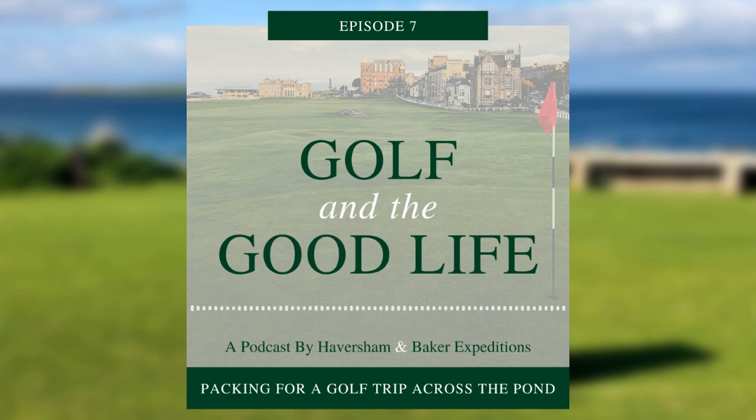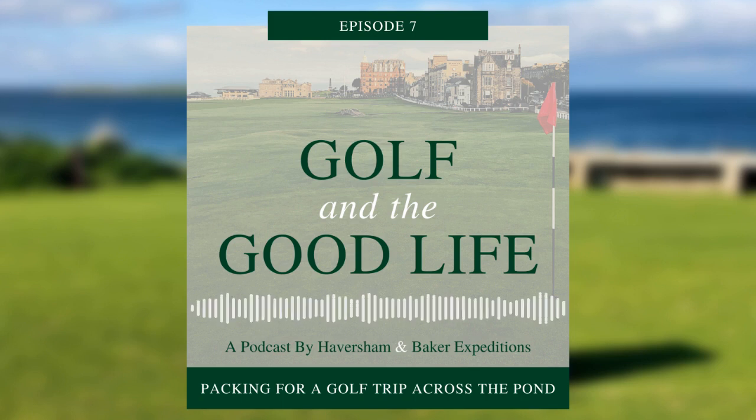Welcome to Golf and the Good Life, your guide to golf travel across the pond. I'm DJ Jones, joined by my friend and colleague Connor Evers. As we are recording this, the golf travel season is just a couple of short weeks away, and that means every single golfer with a trip on the books this year will soon have to deal with today's topic, and that's packing.